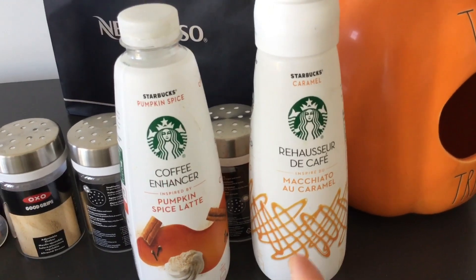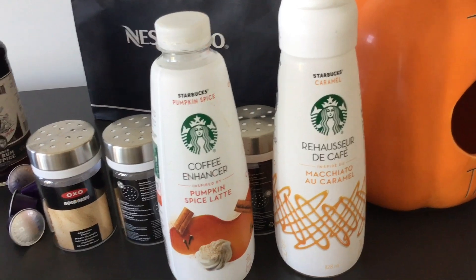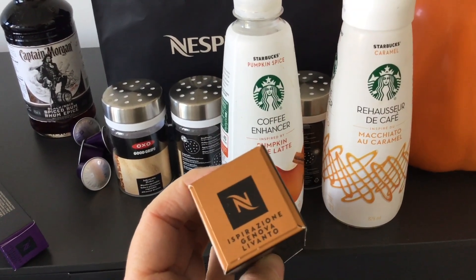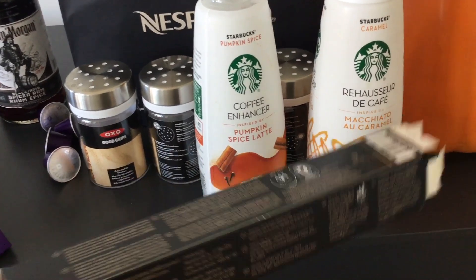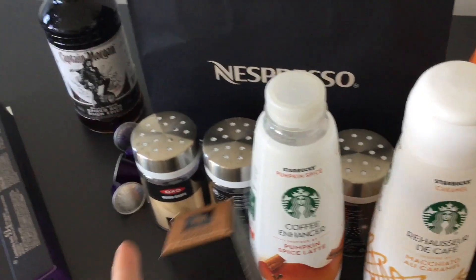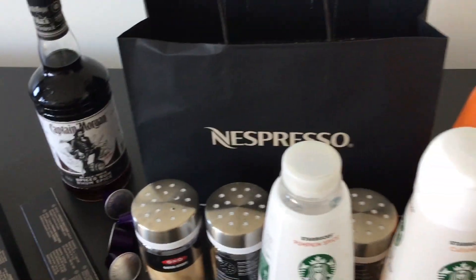This one is much better with hot coffee if you want to try. So this is the fall situation going on here. I also got the Livanto — it's more like caramel, because they didn't have the pumpkin spice. I'm gonna mix it with some spice for the coffee, so that should work well.